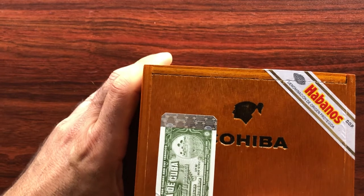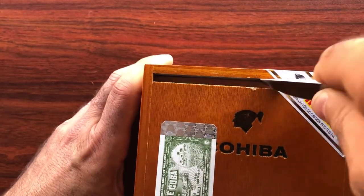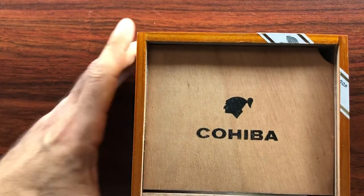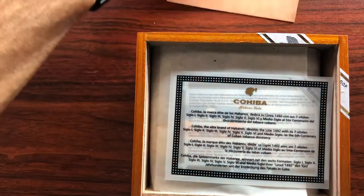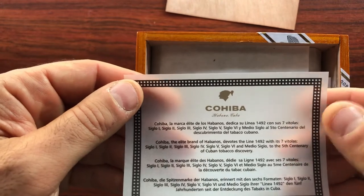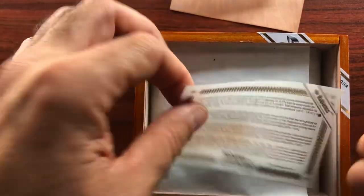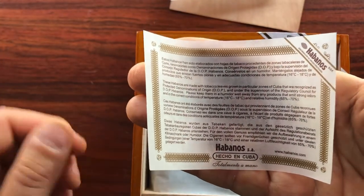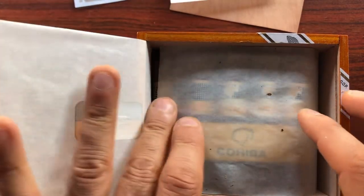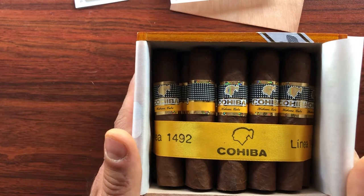It's a tight fit — crack it open. Man, the smell already and I didn't even get the lid off. Just super. You'll notice you get two special certificates of authenticity when you buy a box of Cohibas. There's the curl from the rice paper as soon as it hits the humid environment. And there's your standard Habanos certificate. There's your label that comes on Cohibas. And there they are — Linea 1492.